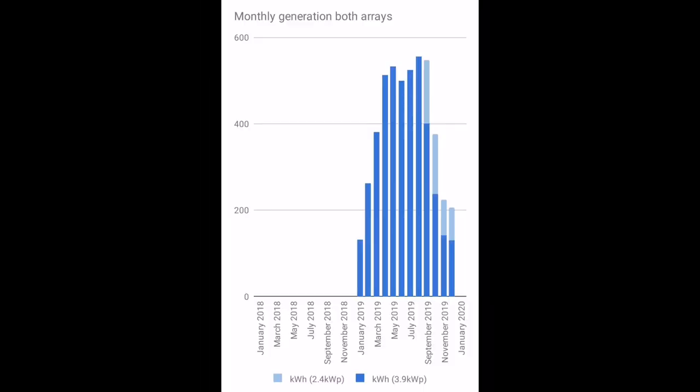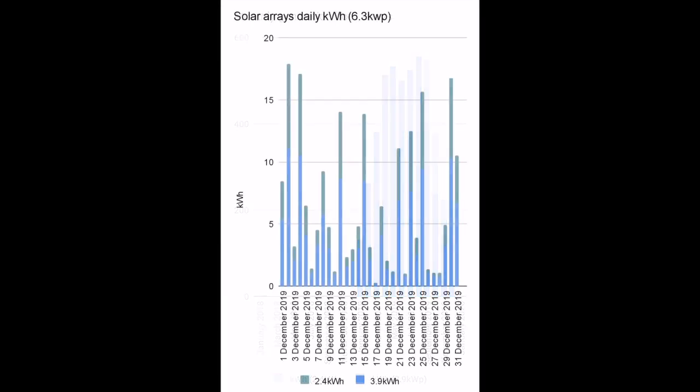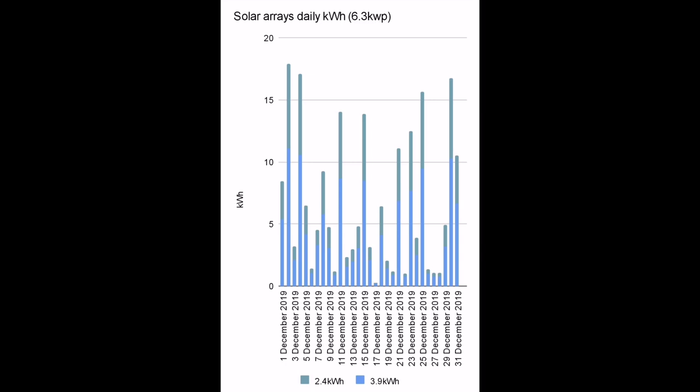Here's the graph showing the combined total of generation from both solar arrays — just over 200 kilowatt hours for the month, marginally less than November. Within the month there were probably only about nine days where we generated more than 10 kilowatt hours, so enough to power the house and heat the hot water, but definitely not enough to charge the car.